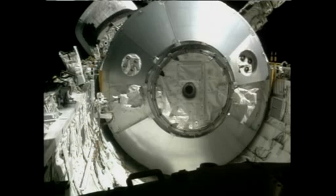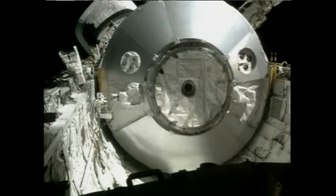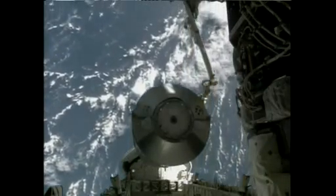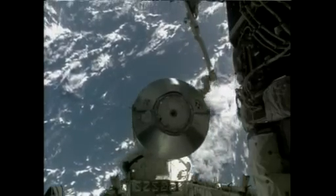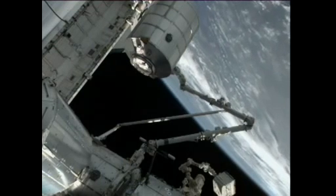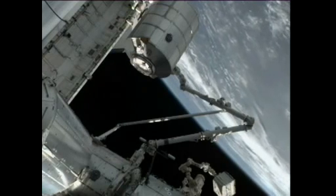Houston, Atlantis — we're starting the maneuver to unberth the MPLM. We copy, Sandy. We're following. Atlantis, the MPLM is unberthed. I don't know if you want to mess with the keel camera at all just to see if it's working, but if you manage to get it on, you can deactivate it. Okay, we'll take care of that. Thanks.